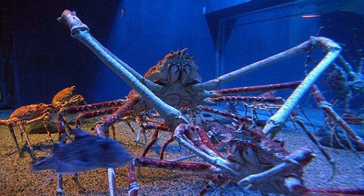14. The Japanese spider crab has the largest leg span of any arthropod, reaching up to 12 feet or 3.8 meters from claw to claw. Despite their daunting appearance, they're said to have a peaceful, gentle disposition.